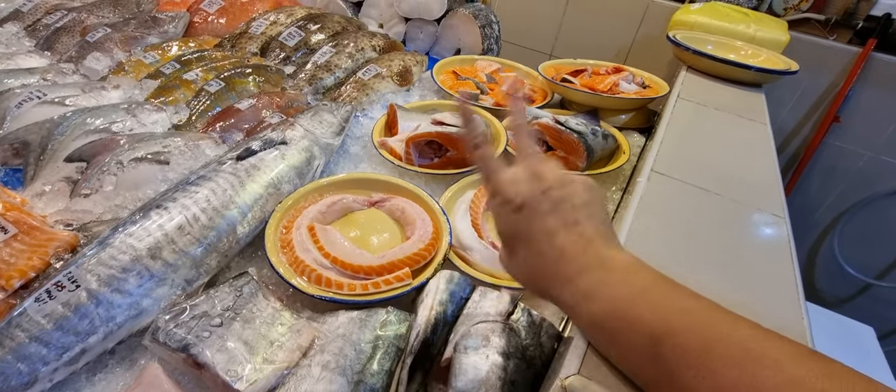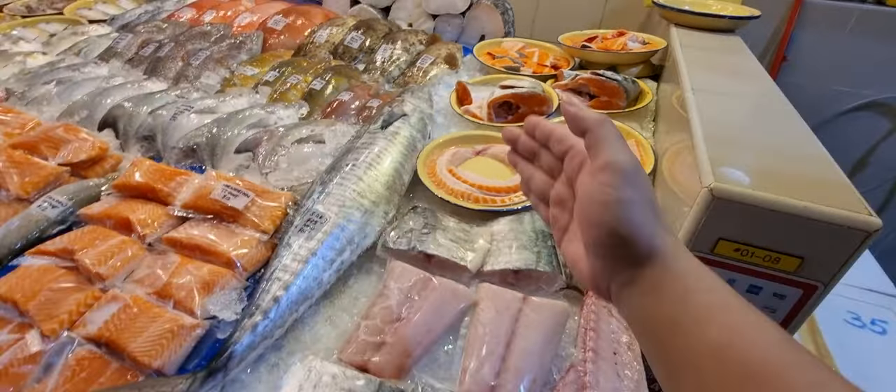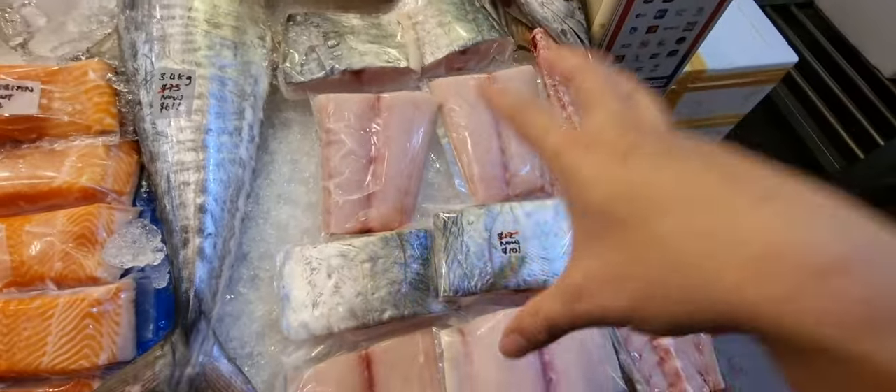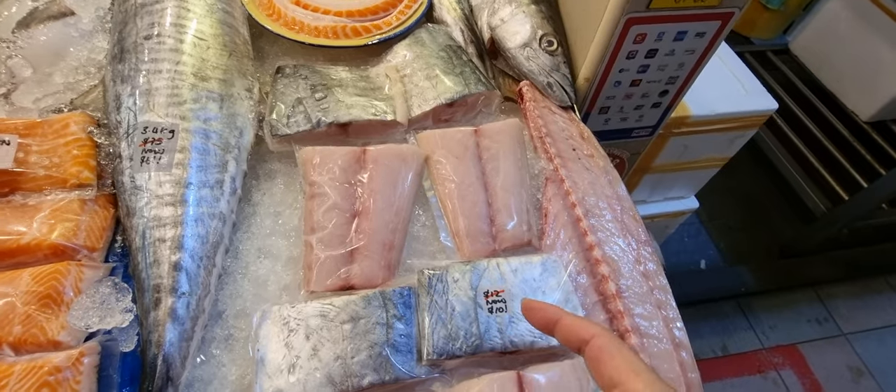If you like to do shabu shabu or grilling, the belly will be perfect for that — just cut it into small strips and then go and do your shabu shabu or grilling. Down here we've got batang — the tail of the batang fish, extremely fresh, beautiful fillets.